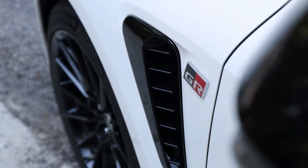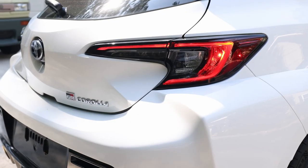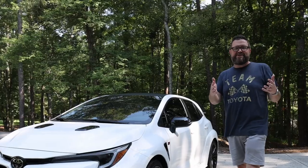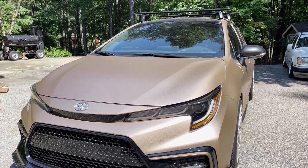...GR Corolla Circuit Edition. This is a really fun car. You all know if you've been following my channel, I also have right back there a 2018 Corolla XSE hatch that I've built for my daughter — it'll be my oldest daughter's first car. This one's a little bit different: we're talking 300 horsepower, all-wheel drive, out of a three-cylinder turbo.